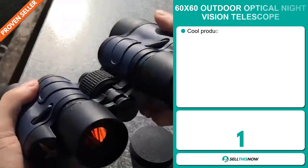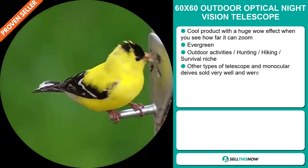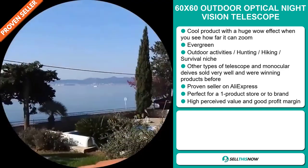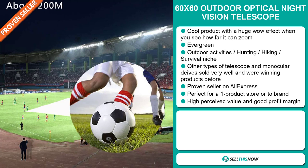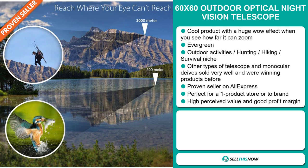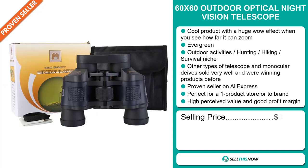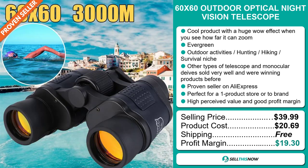Our next product is the 60x60 Outdoor Optical Night Vision Telescope. Now this is a cool product with a huge wow effect when you see how far it can zoom. It's an evergreen product, which means you can sell this all year round. It falls under the outdoor activities, hunting, hiking, survival niche market. Other types of telescopes and monocular devices sold very well and were winning products before on the market. This item is a proven seller on AliExpress with many, many orders, and it's perfect for a one product store or to build a brand around. It also has a high perceived value and will give you a good profit margin. The selling price for the 60x60 Outdoor Optical Night Vision Telescope is just under $40, whereas the product cost is only $20.69. Shipping is completely free. So you're looking at a very good profit margin of $19.30. Sell this now.